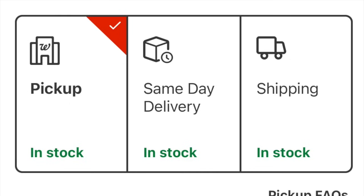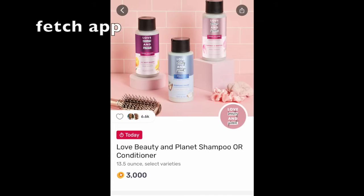Honestly, if you don't get the receipt, I would just return everything because you need the receipt. If you head over to Fetch Rewards — it's expiring today, October the 12th — there are 3,000 points back for each Love Beauty and Planet Shampoo. So if you're getting five, you're getting 15,000 points back, making it completely free.